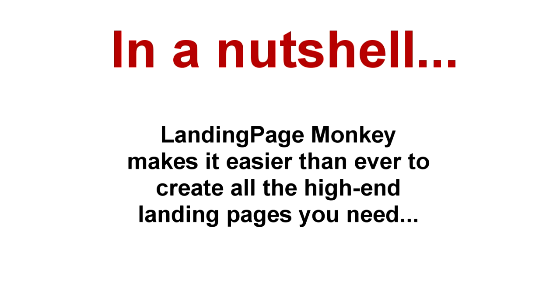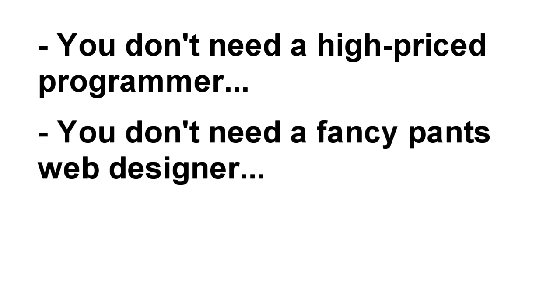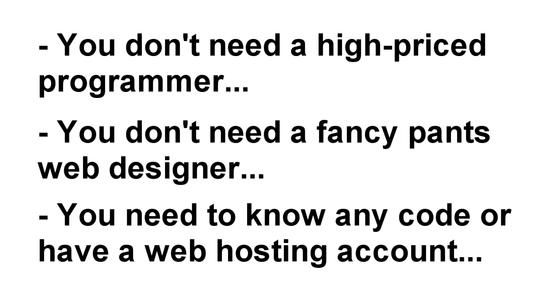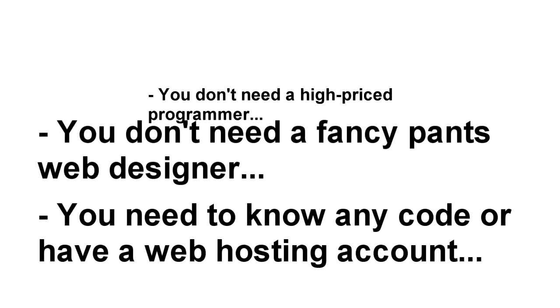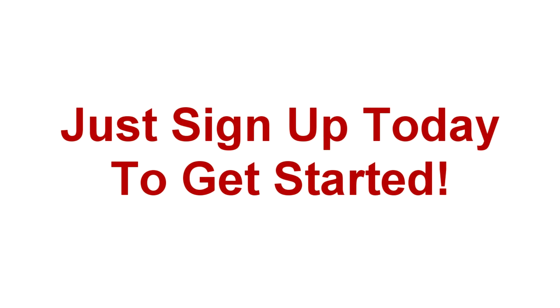So in a nutshell, Landing Page Monkey makes it easier than ever to quickly create all the professional, high-converting, and well-designed landing pages you need. You don't need a high-priced programmer who never takes your calls. You don't need a web designer whose primary goal is to separate you from as much hard-earned cash as possible. You don't even need to know a lick of code or have a web hosting account to create absolutely amazing lead pages. And because Landing Page Monkey is a web-based app, there's nothing for you to download or install. You just sign up today, order now, and log in to your user-friendly dashboard to get started.